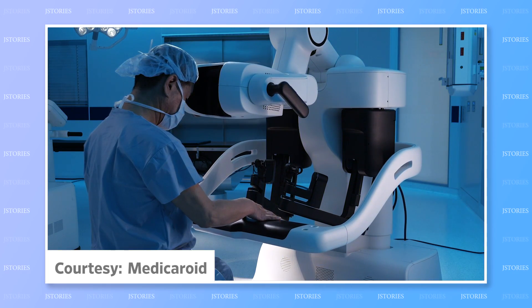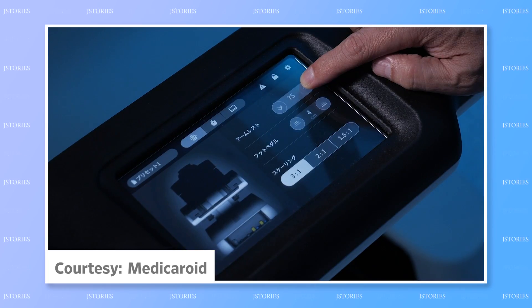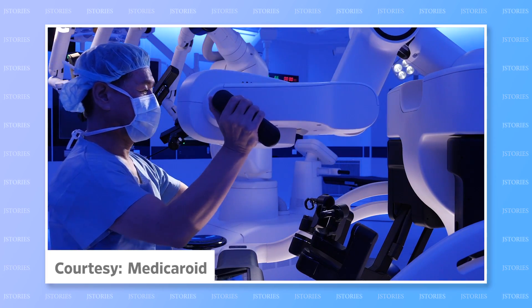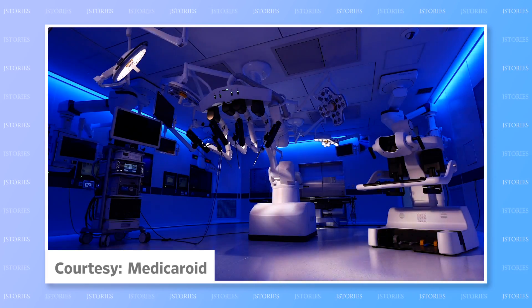Its cockpit has been designed to fit the typical body shape of Japanese surgeons, making long surgical procedures more comfortable for local medics. Its makers hope to soon sell the robot abroad, particularly in Asia.